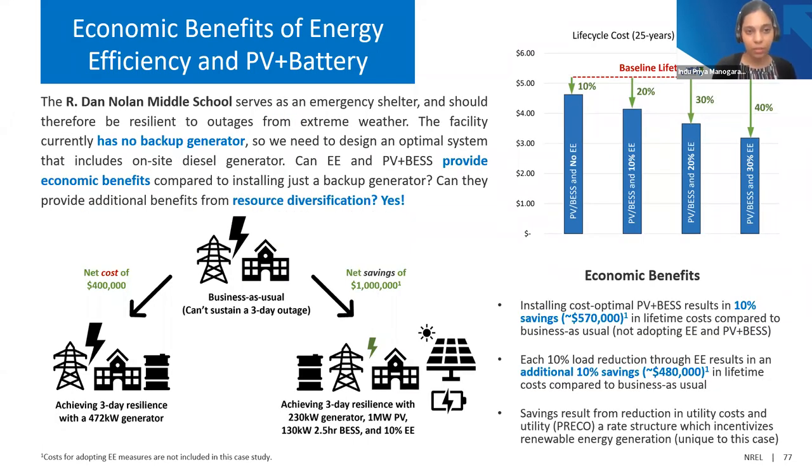For Nolan Middle School, which is an emergency shelter and does not have any backup generator, the task was to design an optimal system including an onsite generator, energy efficiency, and battery storage to provide resilience. Again, we see economic benefits — 10% lifecycle savings for each 10% adoption of energy efficiency. Using only a generator can cost the system $400,000 while using this diverse set of resources can save the system a million dollars over the lifetime. That's how we can leverage energy efficiency and distributed energy resources to provide resilience for buildings.